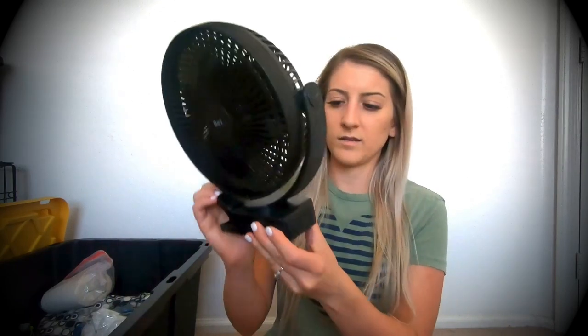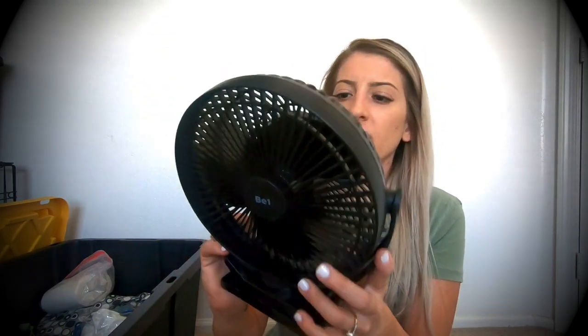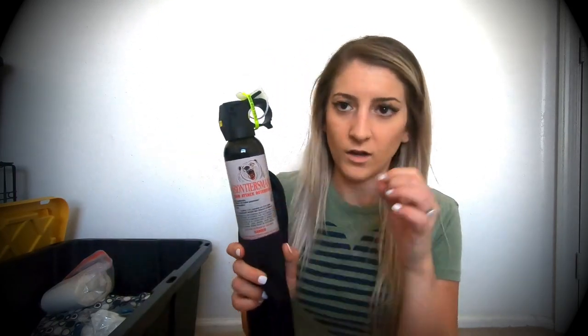We also have this fan for the tent that just clips on. It's battery operated and it lasts basically all night. We also have some bear mace because there are bears in the mountains in Montana and Canada, so hopefully we don't run into any, but just in case.